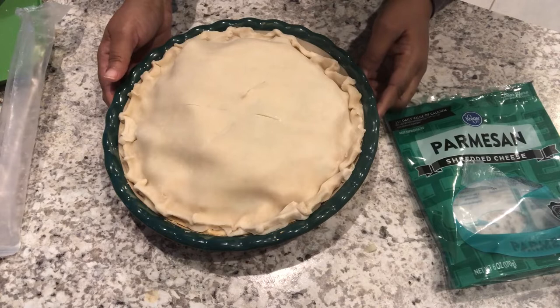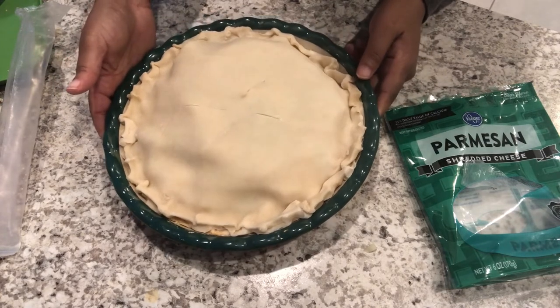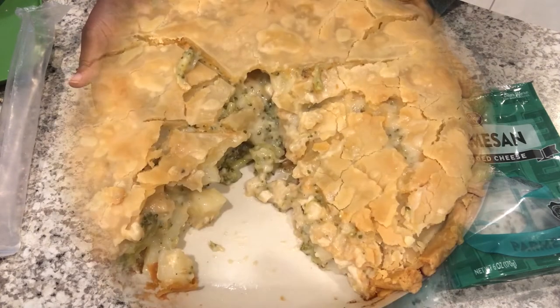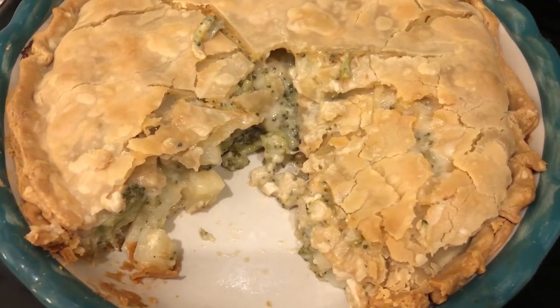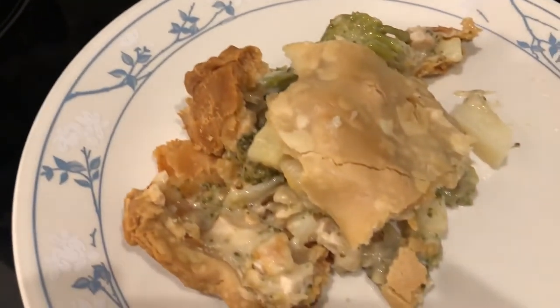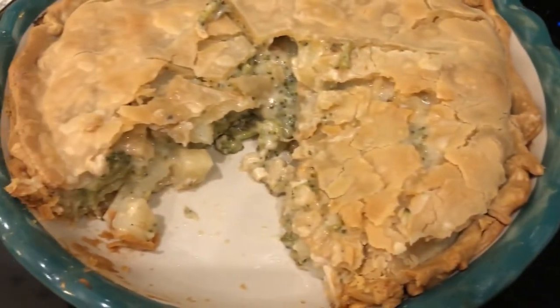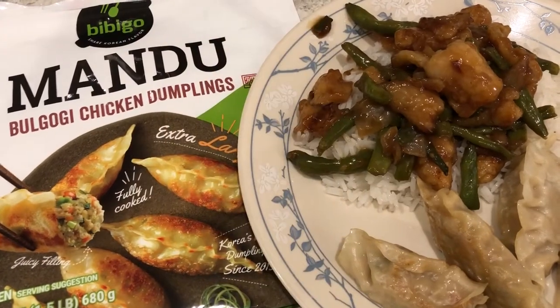Here's my pie — I cut some slits in the top crust so it can breathe, and I'm going to pop it in the oven at 350°F. I normally cook pot pies for about 45 to 60 minutes, or until golden brown. Here is the finished pot pie — I let it cook for a little over an hour. I cut a slice a bit too soon and should have let it cool more, so it broke apart a little bit, but it's still going to be delicious.